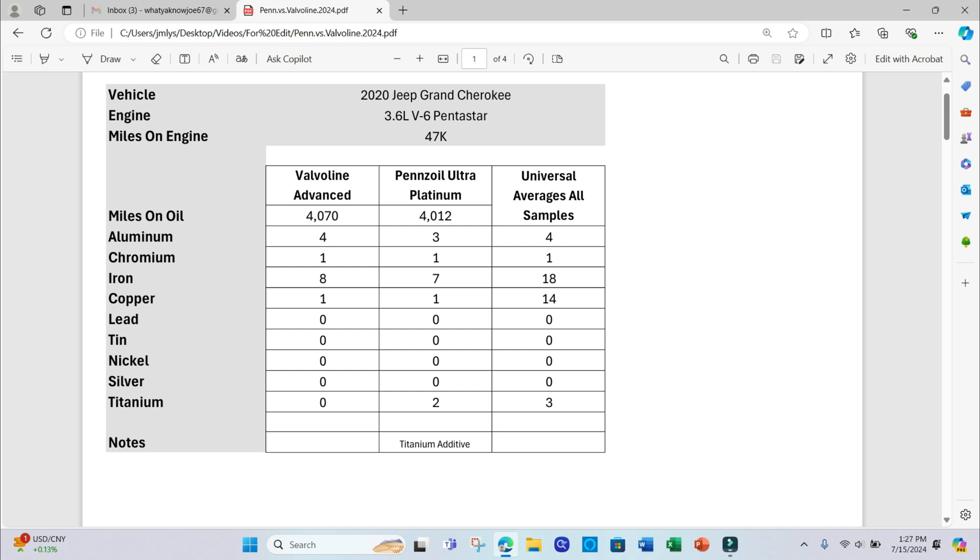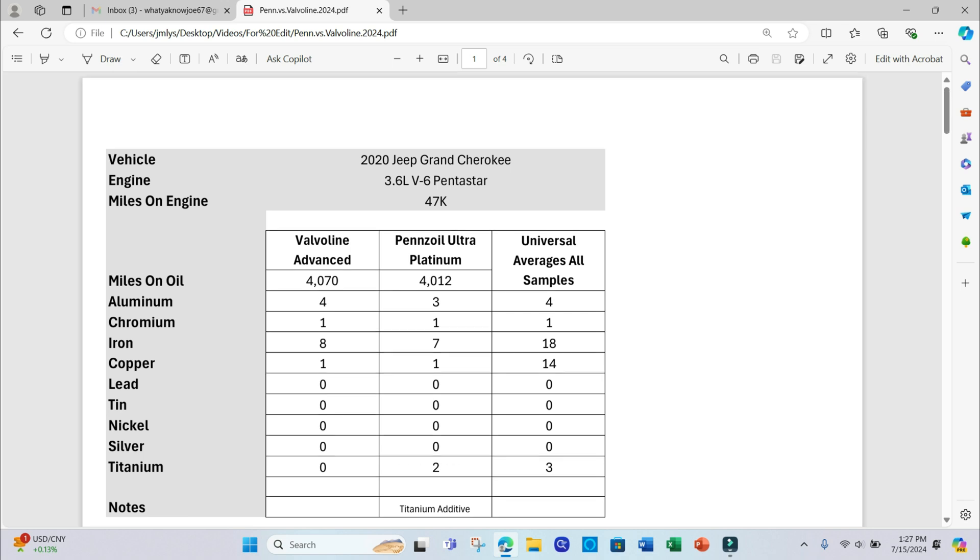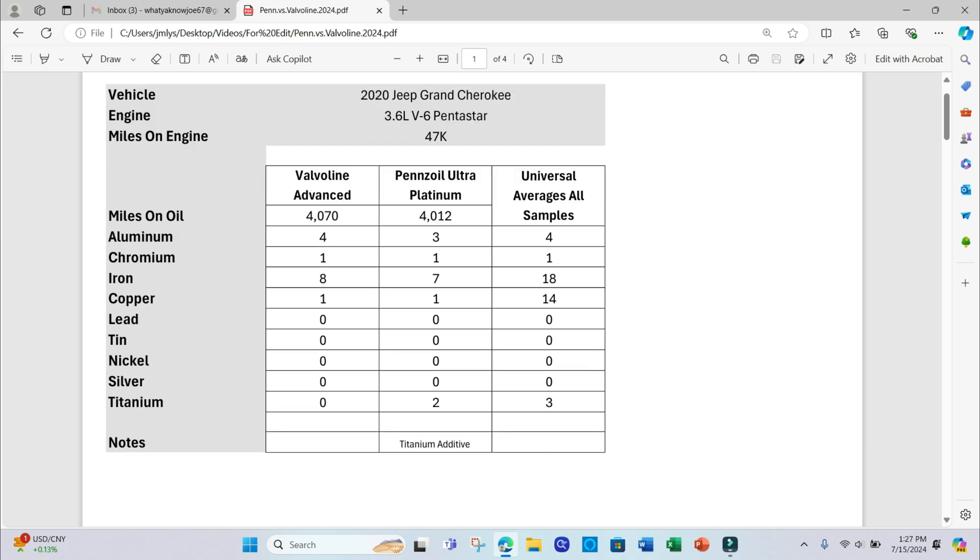Let's dig into the spreadsheet. Here we have the 2020 Jeep Grand Cherokee 3.6-liter V6 Pentastar engine — a low mileage vehicle. This first line shows how many miles I ran on each particular oil brand. For the Valvoline I ran a total of 4,070 miles; for the Pennzoil Ultra Platinum, 4,012. Normally I run my engine oil intervals between five and six thousand miles, but I pulled this one a little short.